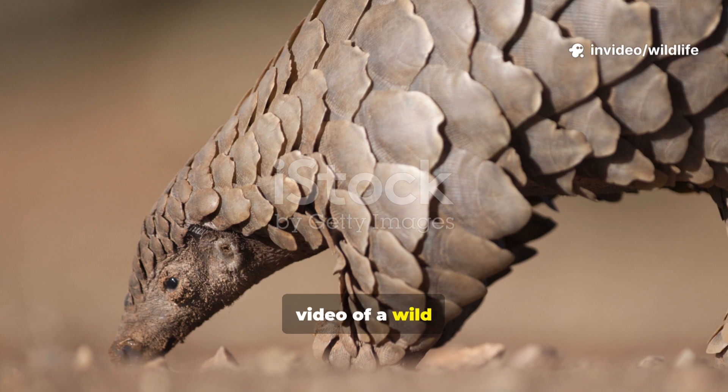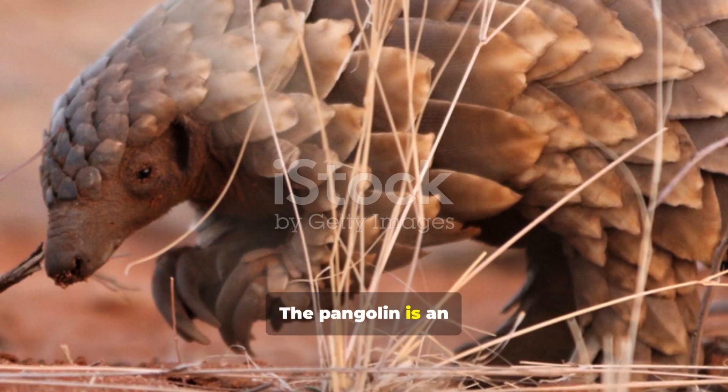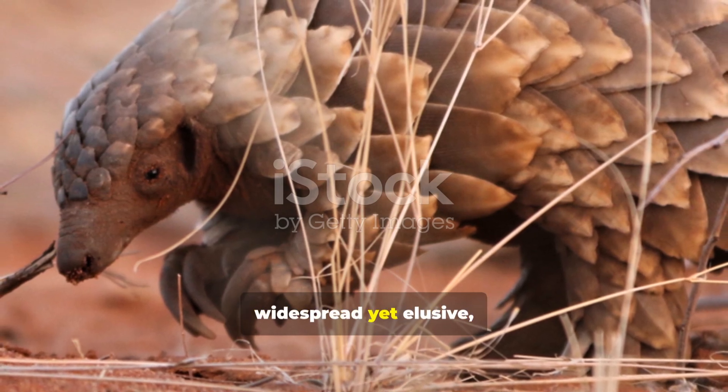Every photo or video of a wild pangolin feels like capturing a moment with a ghost. The pangolin is an animal of paradoxes — it is armored yet vulnerable, widespread yet elusive.